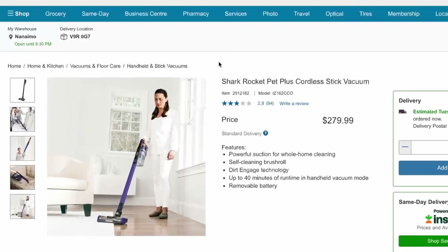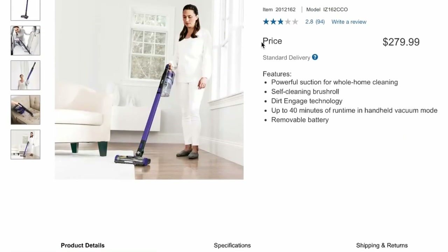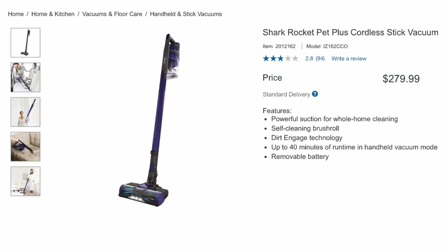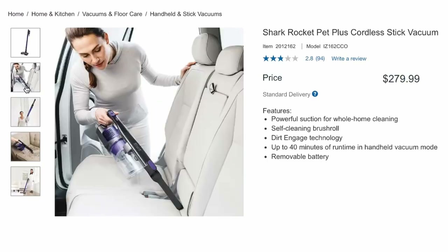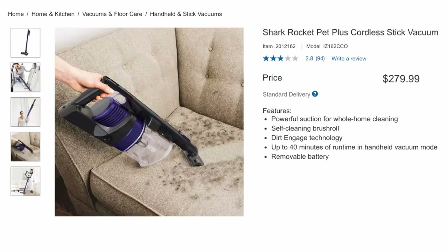While at Costco we saw they had a Shark stick on sale for around $229. Loved the price and it seemed to review all right, but after the first use it felt loud and awkward. It was too long, kind of heavy, and the battery was awful. It actually made that Samsung look pretty good.